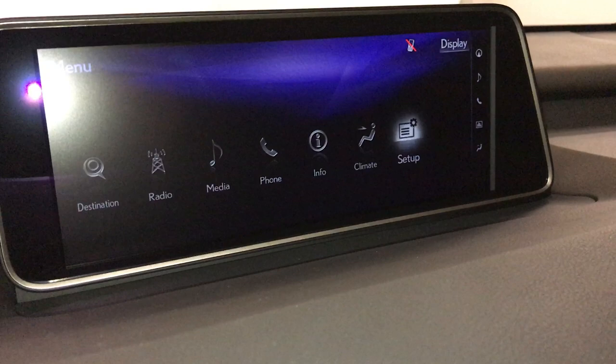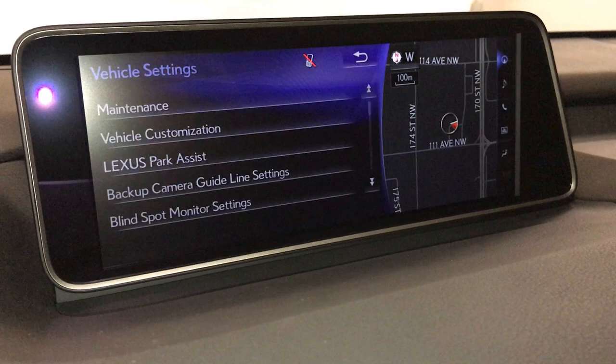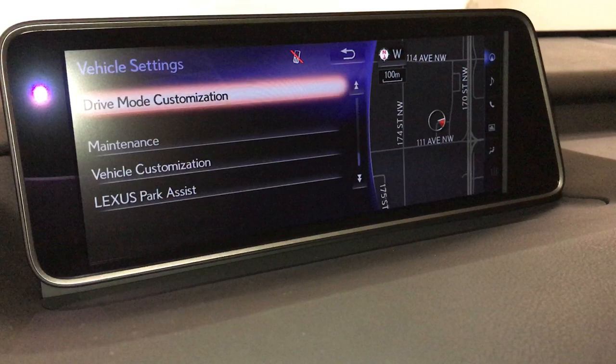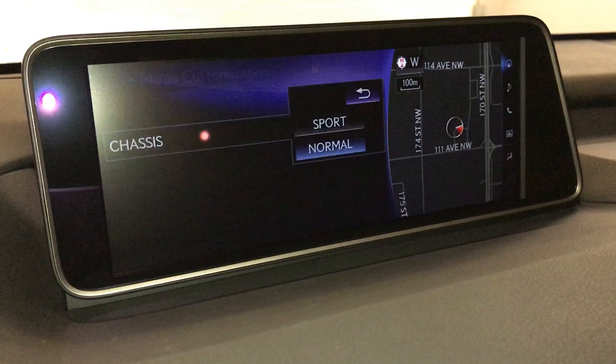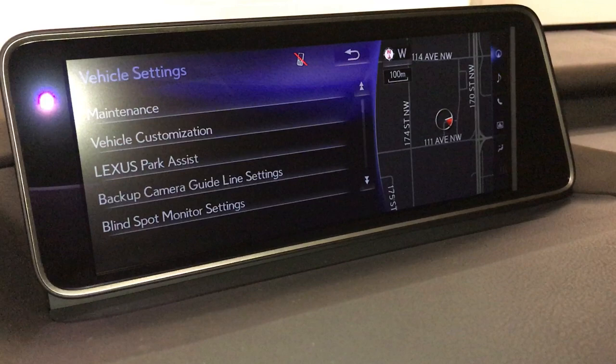To change your drive mode customization, go into Setup, then Vehicle, then Vehicle Customization. Go down to Drive Mode Customization, where you can change your powertrain, chassis, and climate.